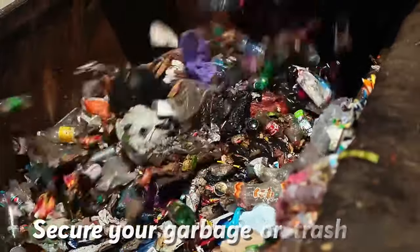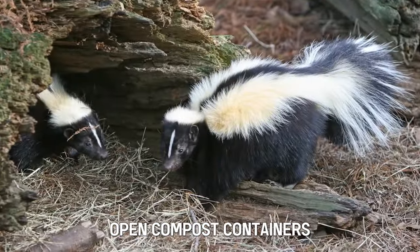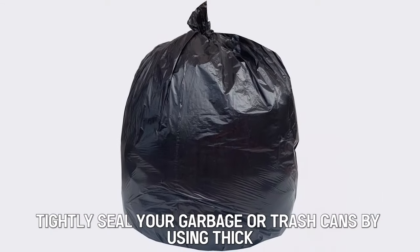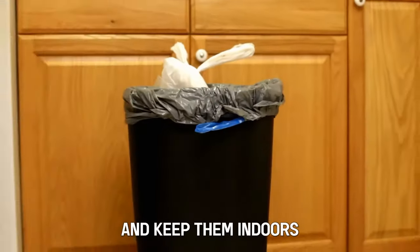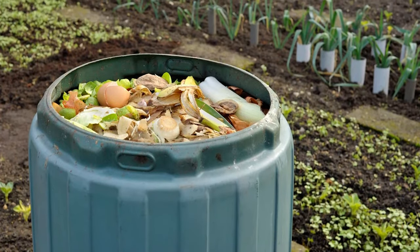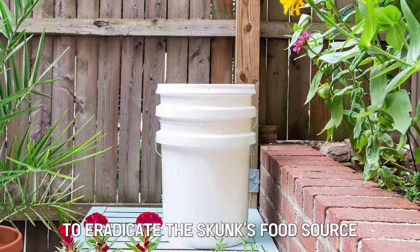Secure your garbage or trash cans. As skunks are scavengers on the prowl for food, open compost containers are like a five-course banquet to them. Tightly seal your garbage or trash cans by using thick plastic containers with tight-fitting lids, and keep them indoors if possible. Get rid of compost piles or refrain from putting kitchen scraps or any leftover food to eradicate the skunk's food source.